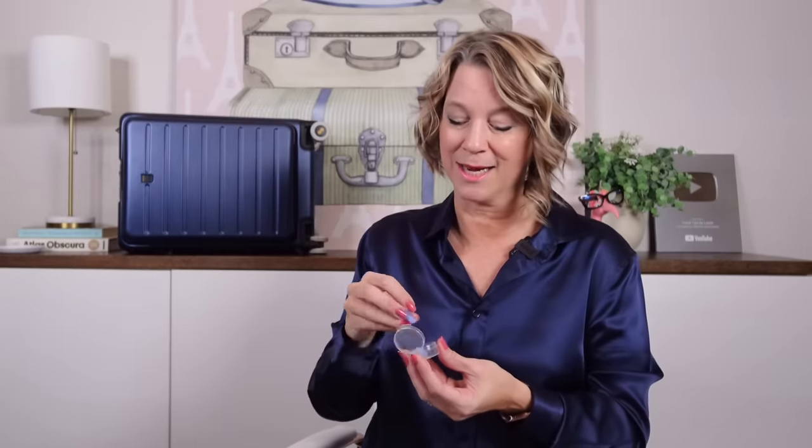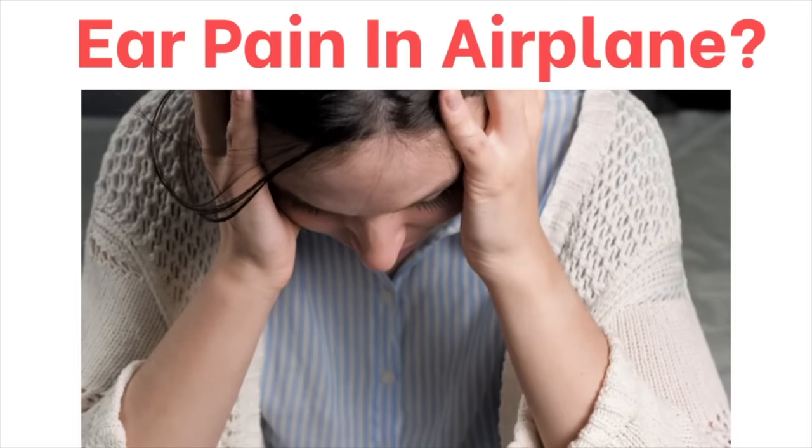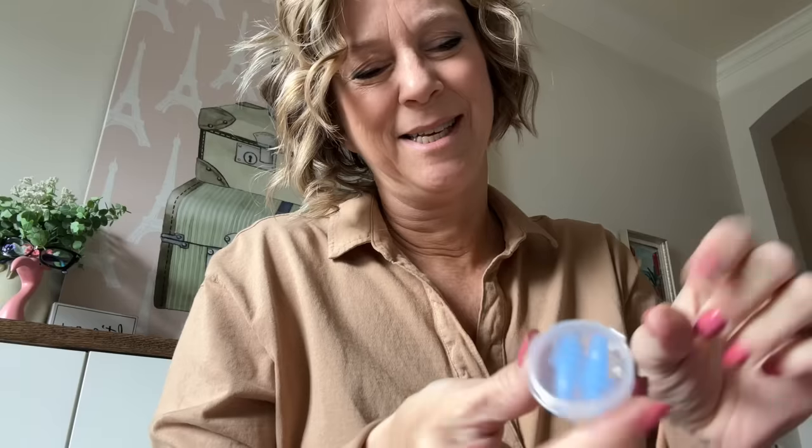You're going to see some items pop up — I've chosen those to appear, it's not spam. You can click on a product to read more and even buy it while still hearing my video. Many of you have had ear pain on the airplane from pressurization — these are what so many people, flight attendants included, have recommended for ear pain.